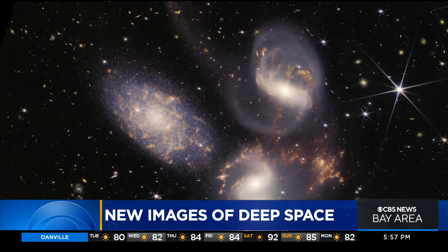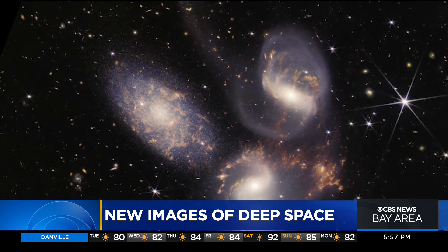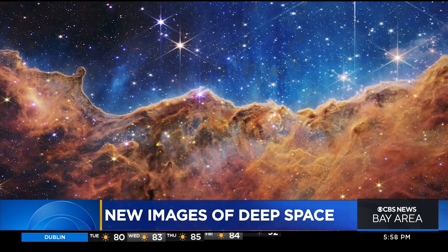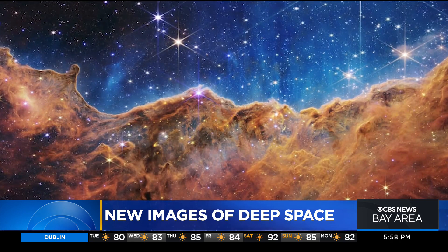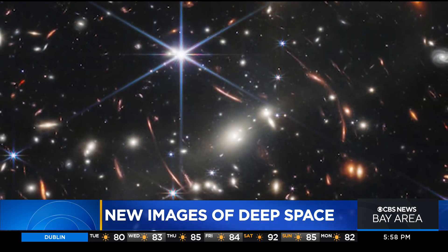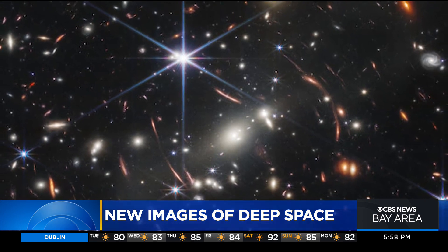The very first ones. Scientists are excited to discover more about space through this telescope, saying this could change what we think and know about our universe. At the Lockheed Martin Advanced Technology Center in Palo Alto, Mary Lee, KPIX 5.